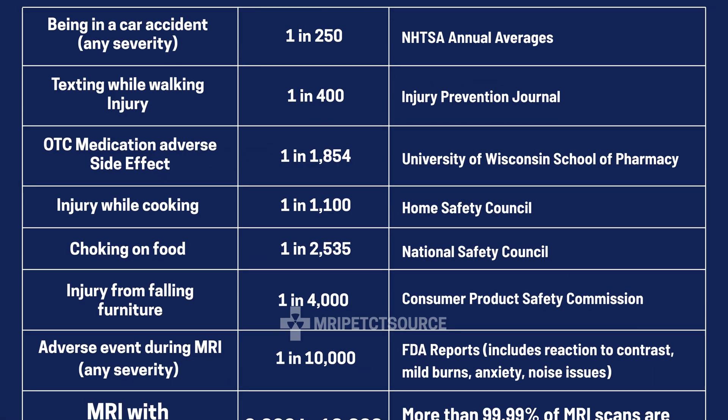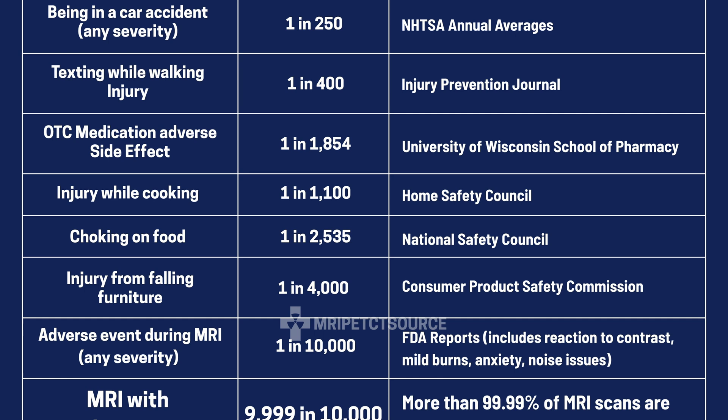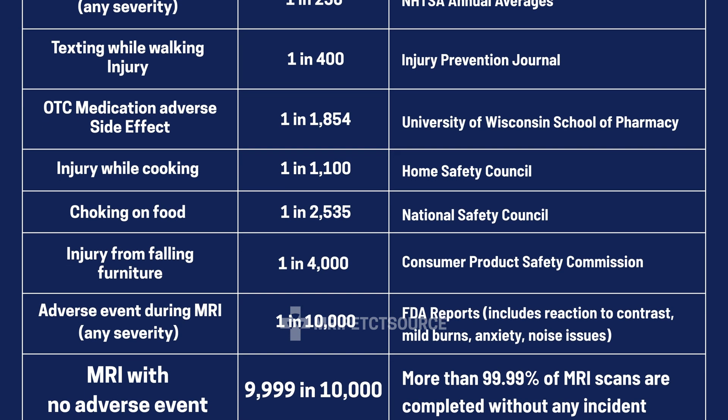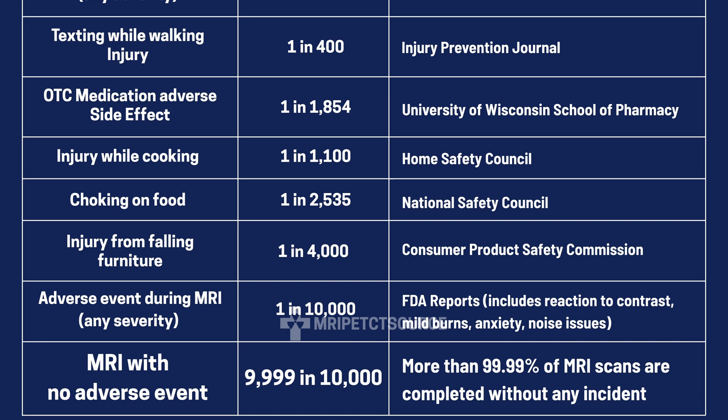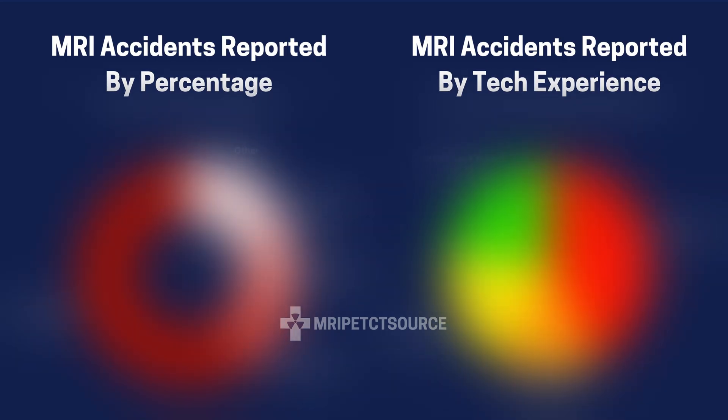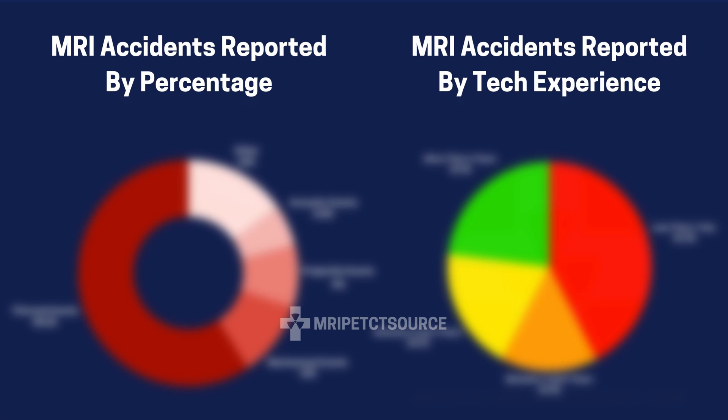You have a roughly 1 in 250 chance of getting into a car accident at any given time, and the overall risk of experiencing a reportable MRI safety incident is roughly 1 in 10,000 scans, which means over 99.99% of MRI scans are completed without incident. But what about that 0.01% that nobody likes to talk about? Let's break that down.